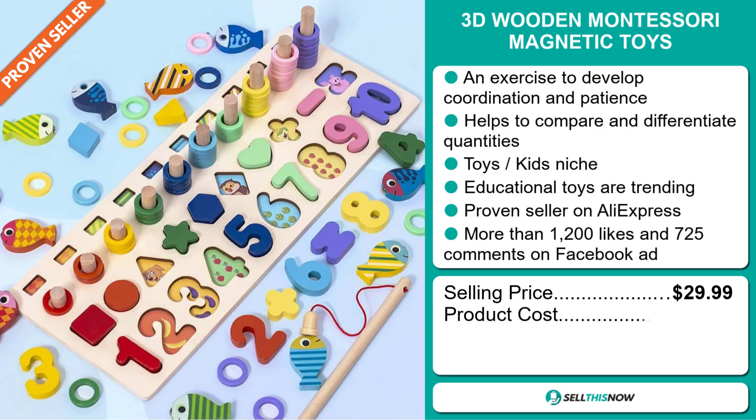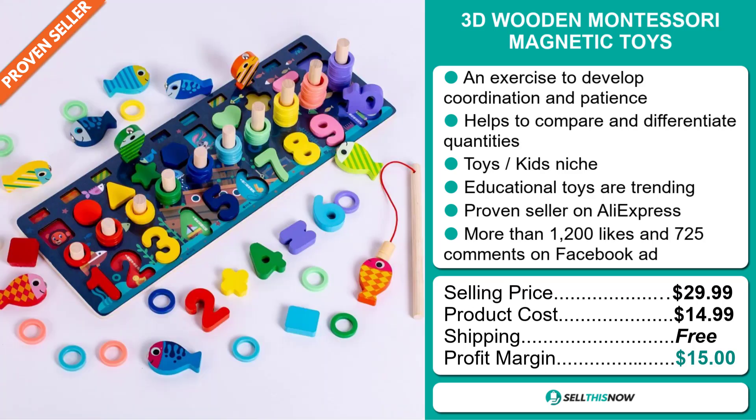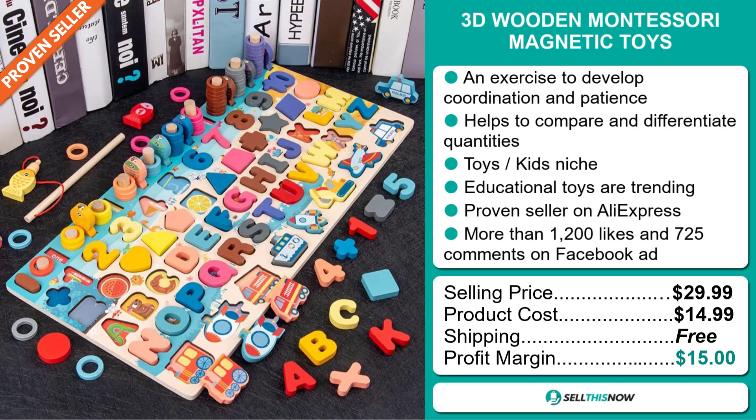The selling price for the 3D Wooden Montessori Magnetic Toys is just under $30, whereas the product cost is only $14.99. Shipping is completely free, so you're looking at a good profit margin of $15. Sell this now!